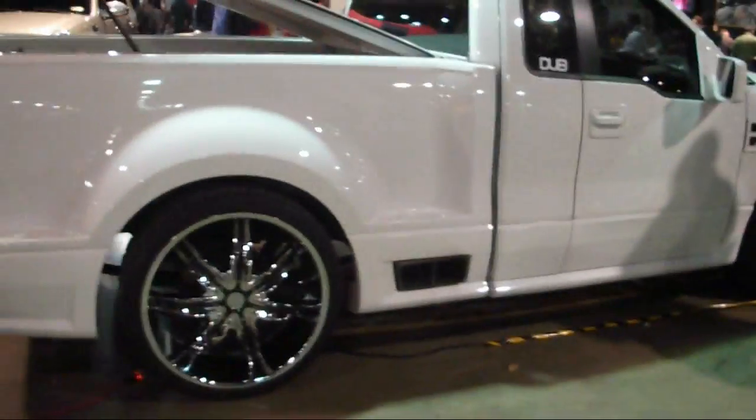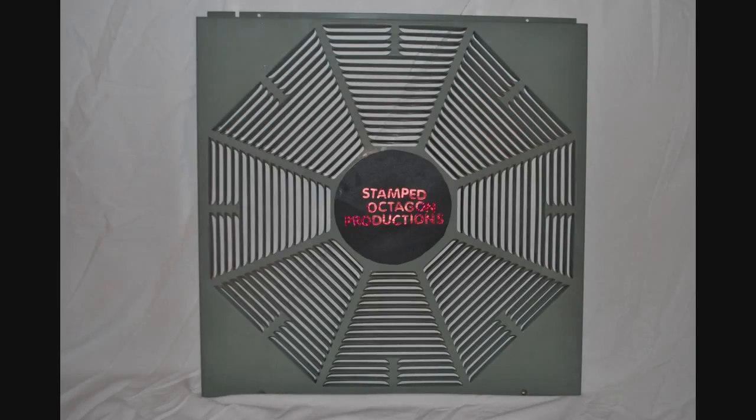And this 2006 F-150 has a 5.4 liter Shelby GT500 engine in it. Thank you for watching, hope you enjoyed the video. This has been a Stamped Octagon production.